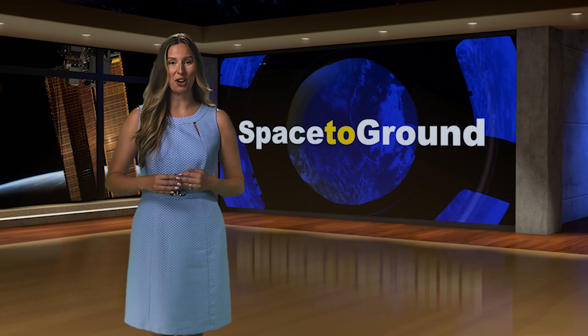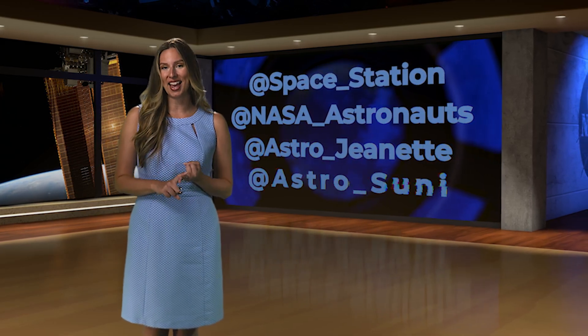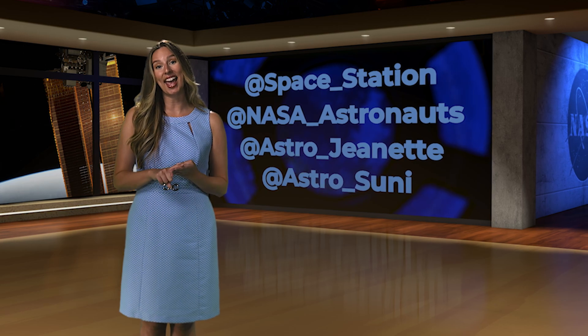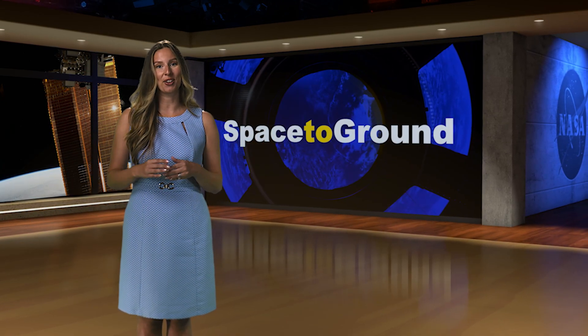You can keep up with the rest of the current crew onboard station by following us on social media at space underscore station, at NASA underscore astronauts, at astro underscore Jeanette, and at astro underscore sunny. And that's Space to Ground for now — thank you so much for watching.